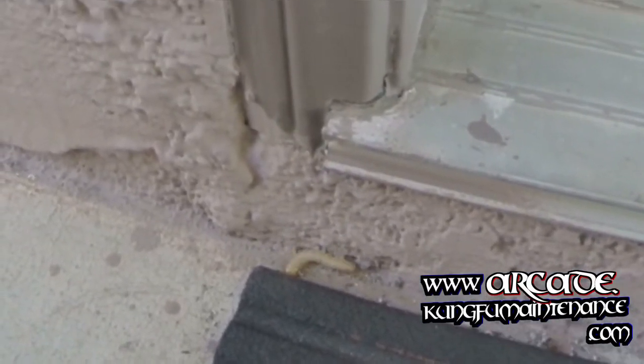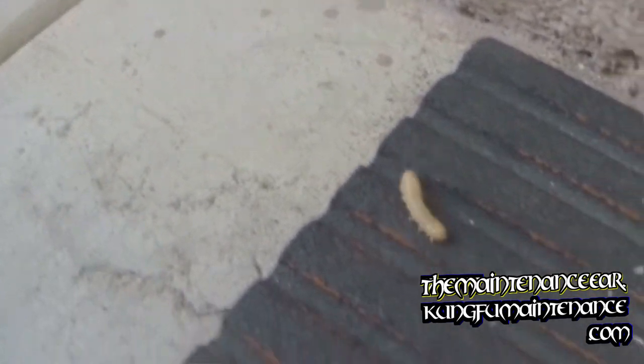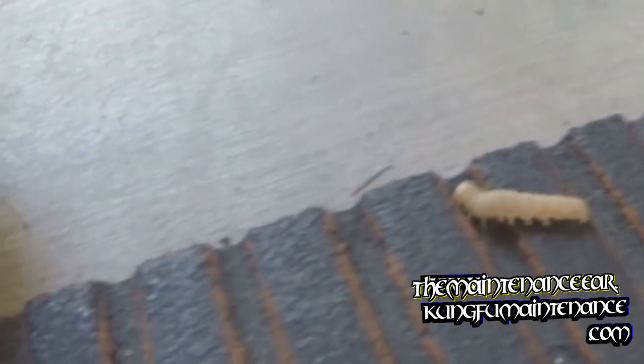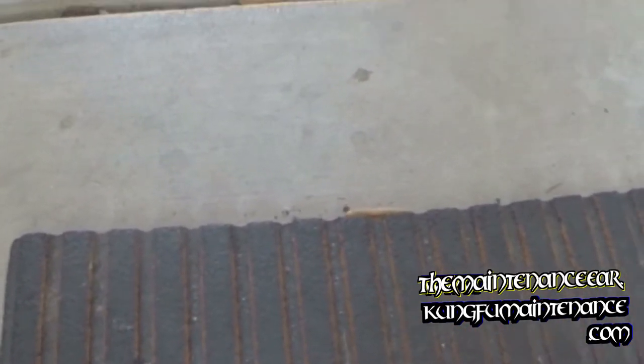So what this turned out to be was an Ophion wasp — a caterpillar slayer. These things kill caterpillars, and ironically, a couple of days before I had seen and killed a caterpillar.